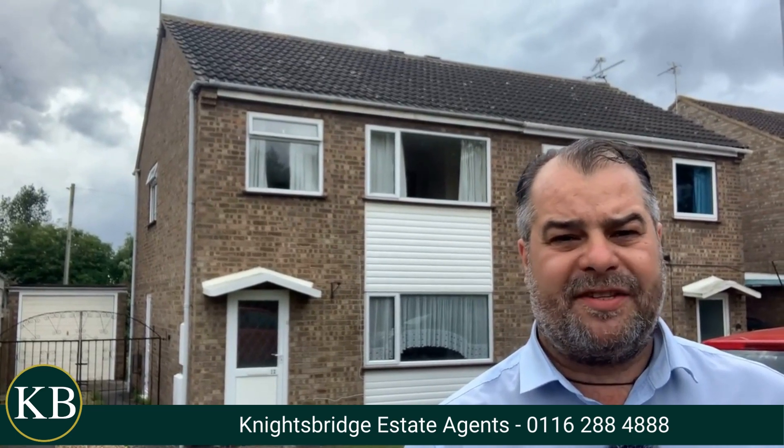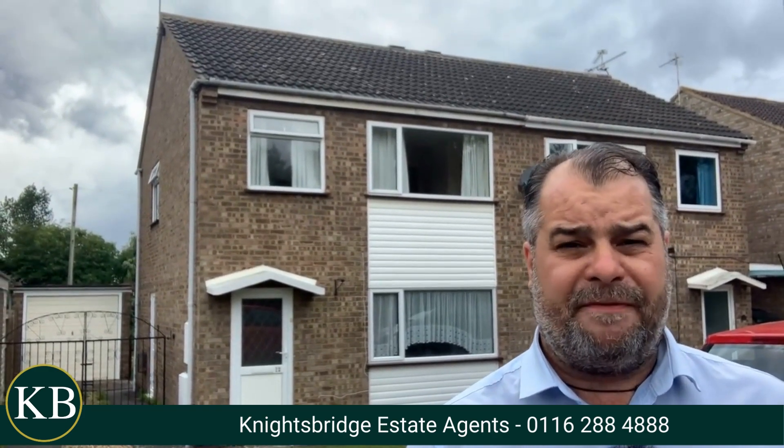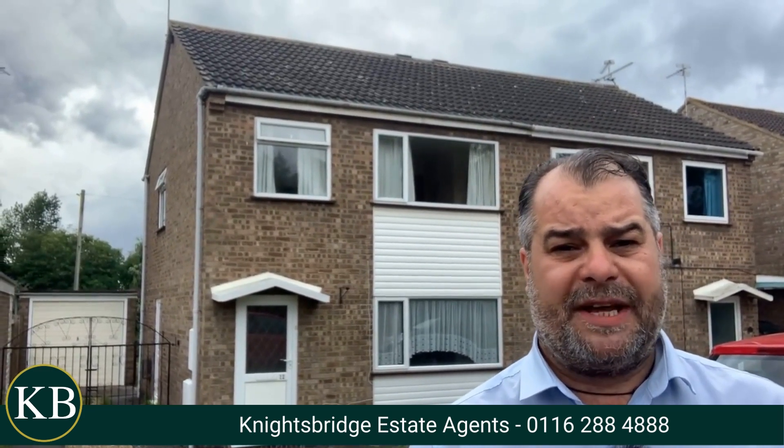Hi there, good afternoon and welcome to Kensington Close within the district of Glenparva, bordering the neighbouring region of South Wickston. If you're a family or a homeowner seeking a three bedroom property within this district, then the property behind me is well worth taking a look at.